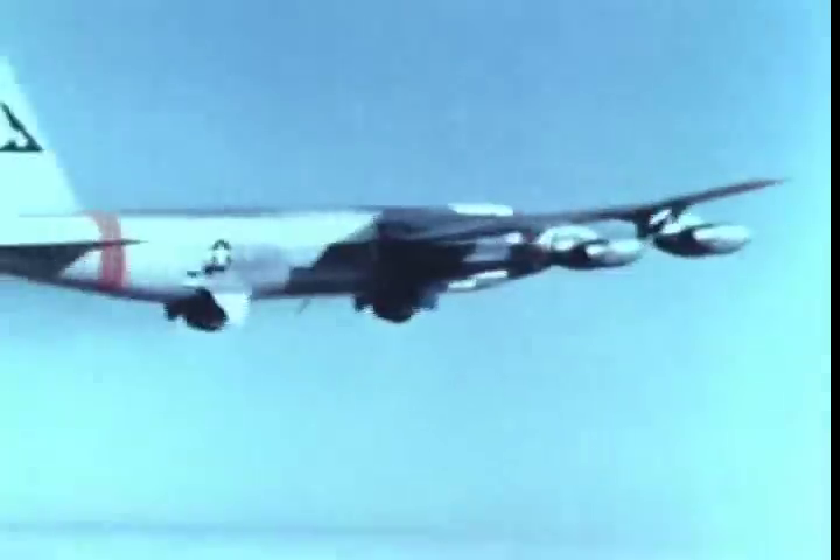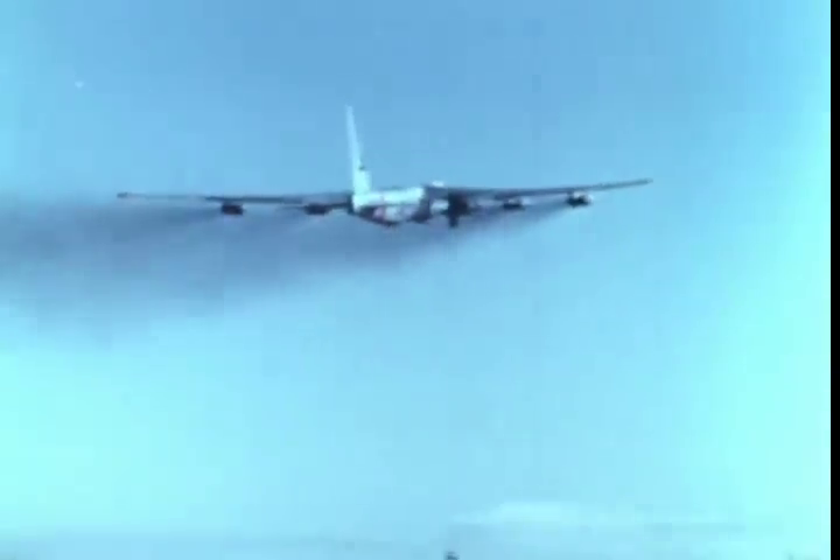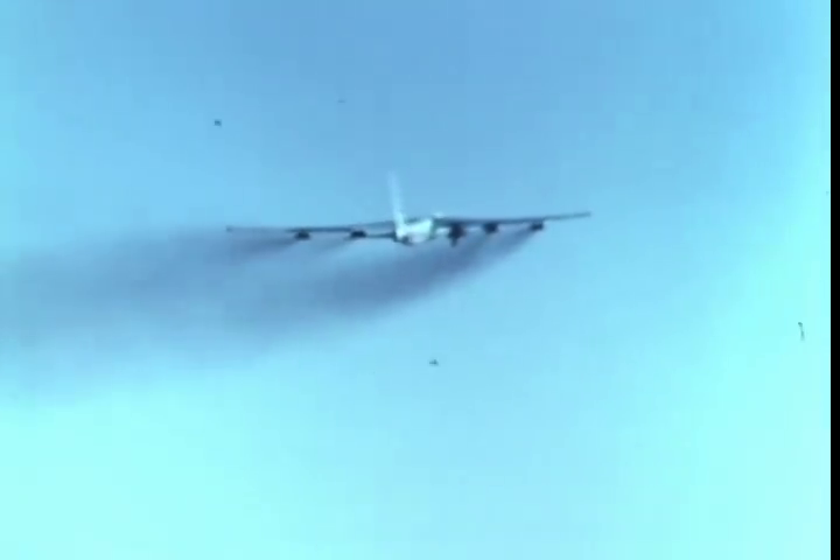Wing mounting of the X-15 permits the ejection seat to be utilized in an emergency, while the aircraft is still attached to the B-52 shackles.